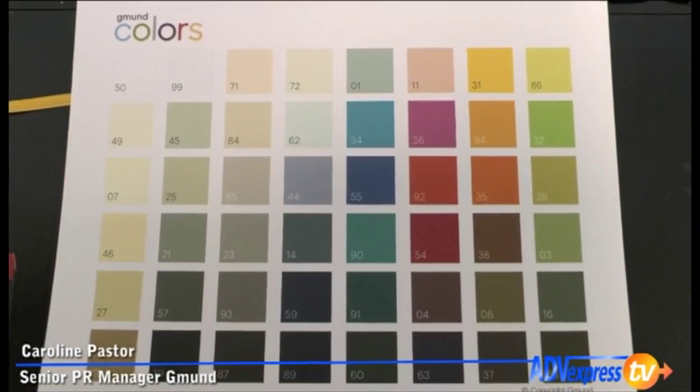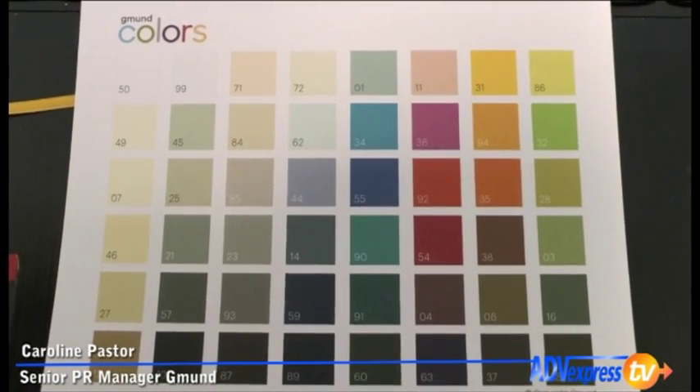You have even launched the Gmund colour set. Can you explain what it is and why you launched it? We have the Gmund colours — 48 in all. You may know Pantone as a colour system. It took us three years to develop the Gmund colours. It's 48 colours because it's a dozen system which you can remember very easily, and we defined the 48 colours so that all the colours mix and match perfectly.